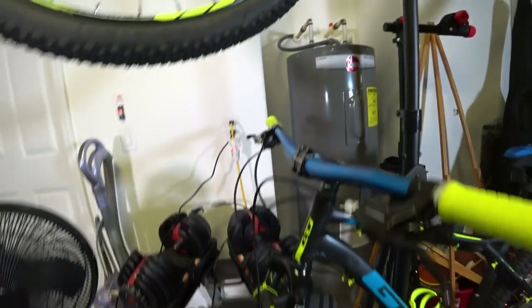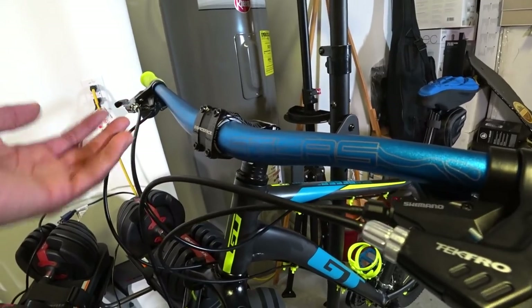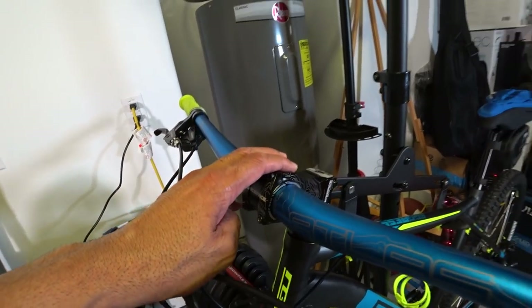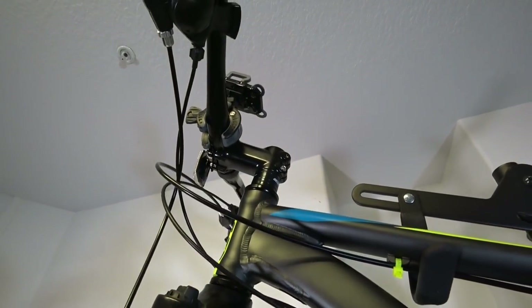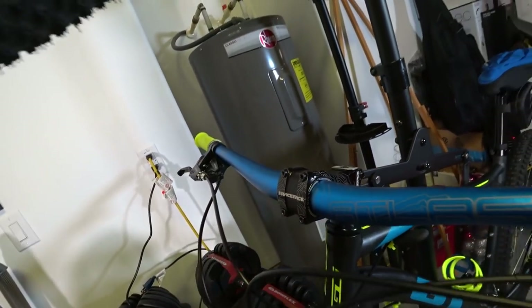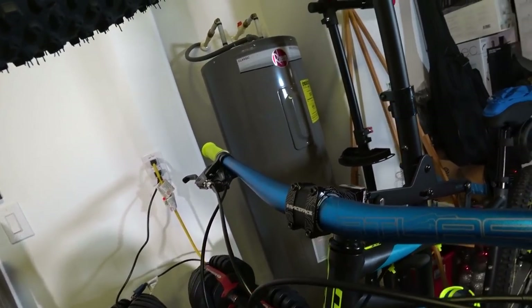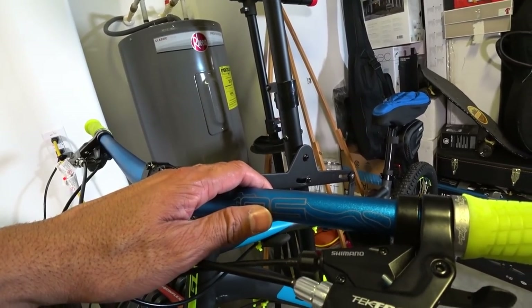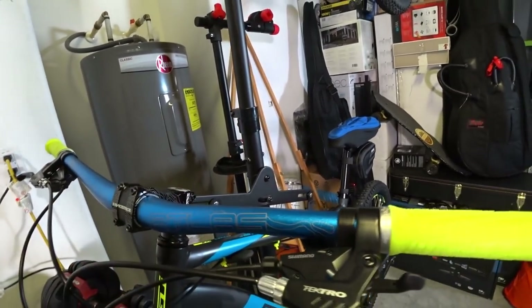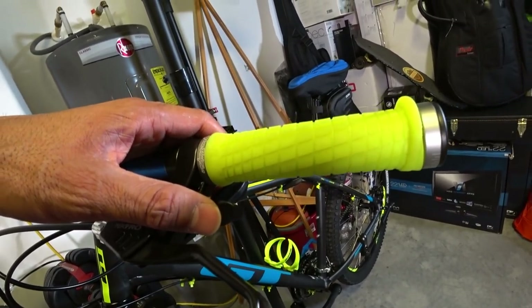I also added a mud guard, and then the Race Face Atlas 35 handlebar — aluminum, not carbon, really cool looking. I also got the Race Face Atlas 35 stem. The stem is 65mm, a little bit shorter than the stock one which I believe is around 85 or 90mm. I went shorter for a little more control and nimbleness in the turns. The handlebar is also wider than stock — the stock is 700mm, this one was 800mm but I cut it down to about 770mm, taking 15mm off each side.